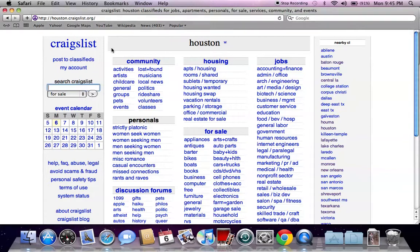I went to the Houston.Craigslist.org page. You can go to any Craigslist page for your location — the easiest way to find it is to go to Google and type in Craigslist and then your city, and it will give you the closest listing. So go to the search Craigslist area and search microwave.